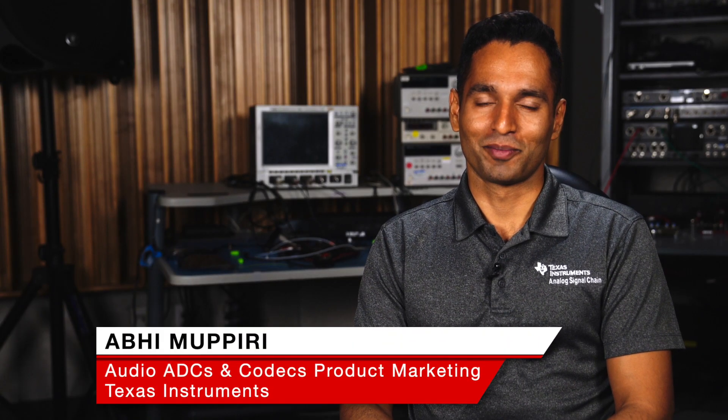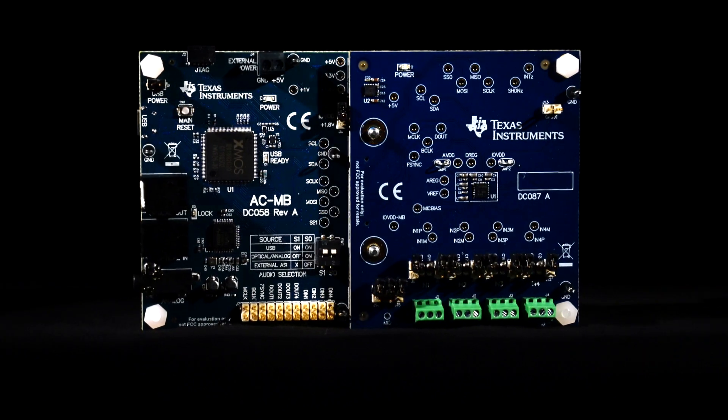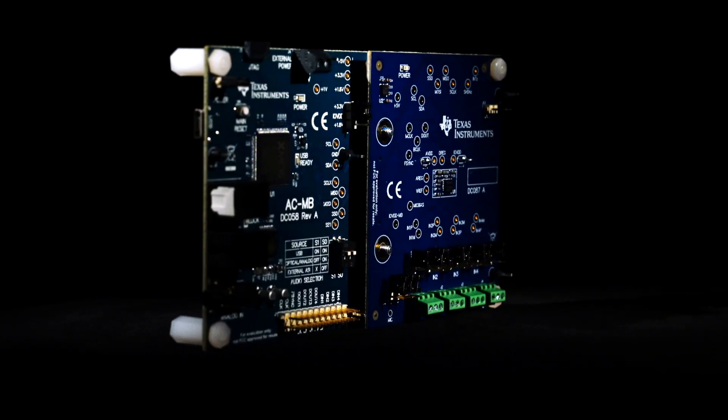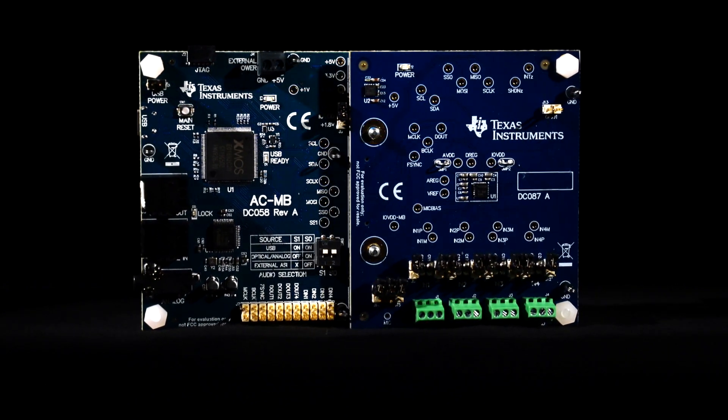Yelling or repeating our conversation with the smart speaker or voice assistant is something we've all been through. Well, not anymore. The next generation of smart speakers are gearing towards being better listeners. I'm here to introduce you to the new TI Burr-Brown Audio ADC, designed to solve the key challenges faced by today's speech recognition systems and applications that use microphone arrays for voice capture and voice-based control.